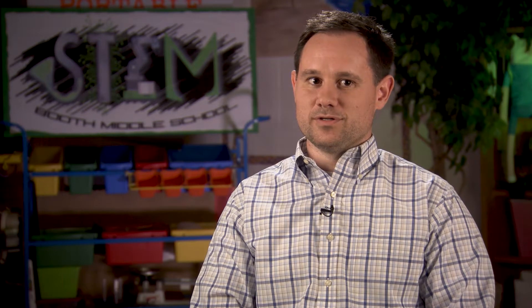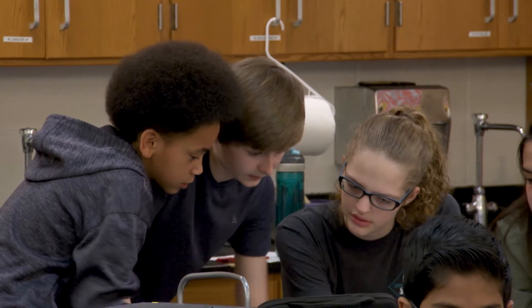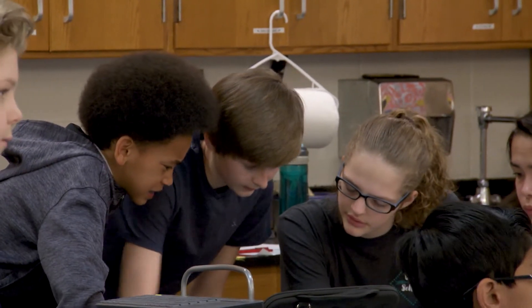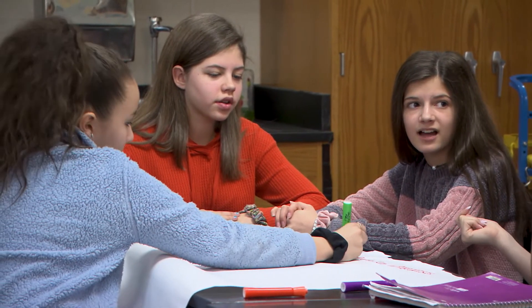Oftentimes when students hear the word rigor or challenge, they automatically exclude the word fun and excitement. And Dr. Lambin does a great job of bringing her personality into the classroom and allowing students to experience fun and excitement when they're doing real-world activities.